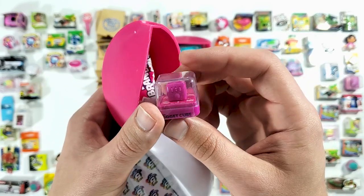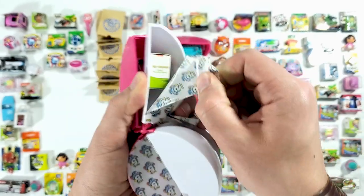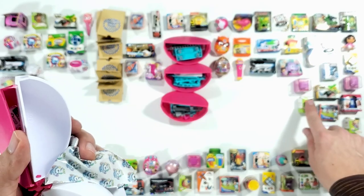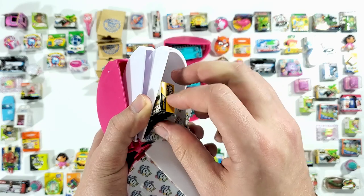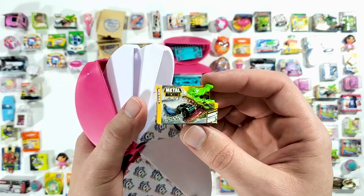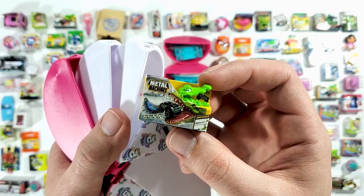Okay, this is another fidget cube. And we got Arnold!